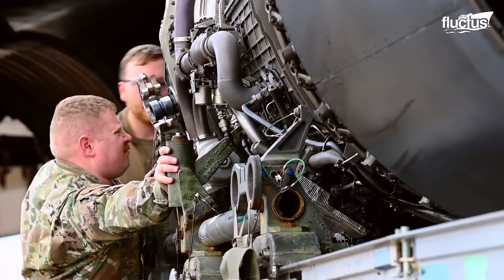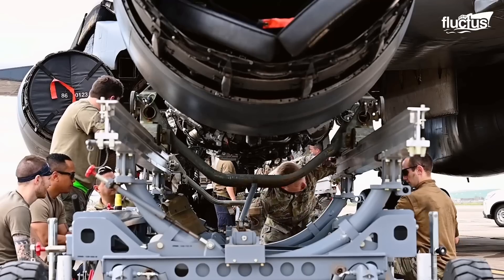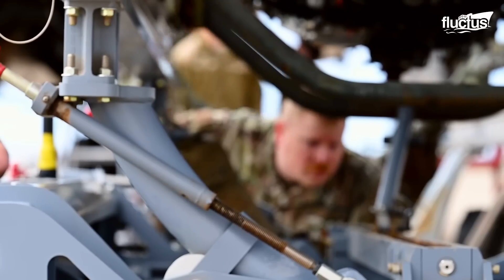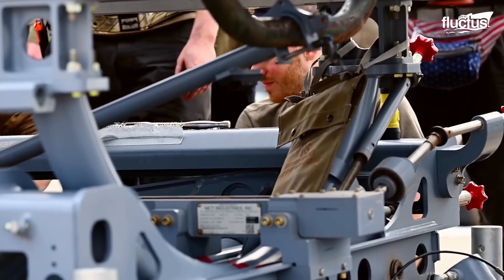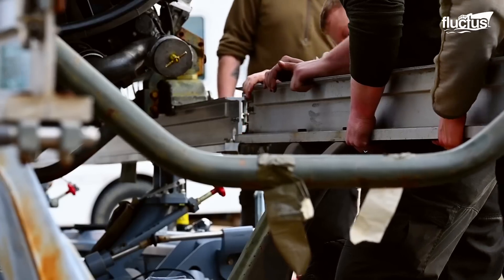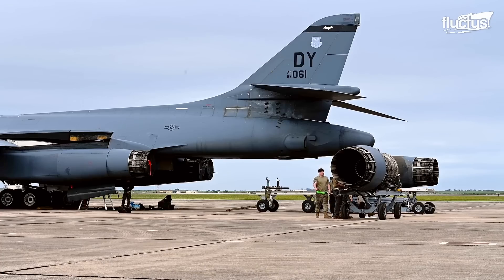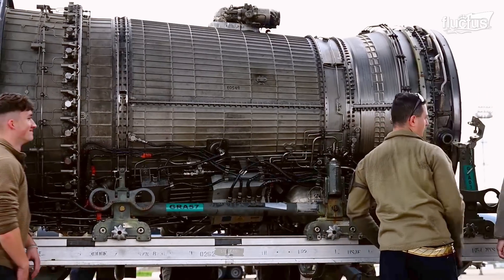Further maintenance may involve the engine being removed to repair it or replacing it with a newer version. This process is done by the airmen of the Expeditionary Bomb Squadron, who initially disconnect all the systems, such as fuel lines and electrical connections. Then the engine is released from its support while hoists are used to move the engine to be stored for inspection, overhaul, or replacement.